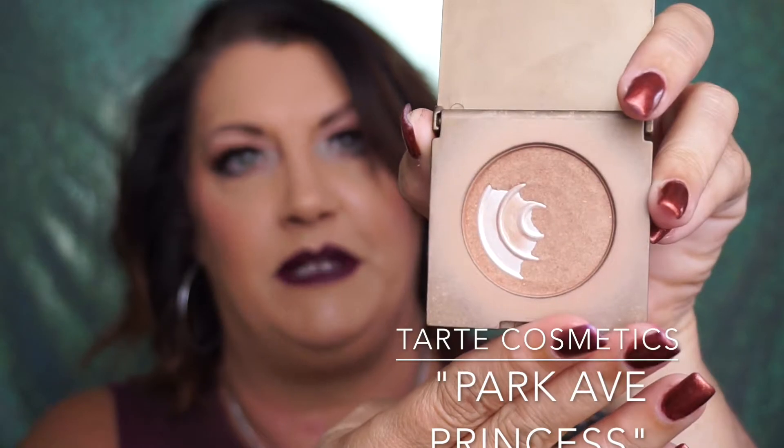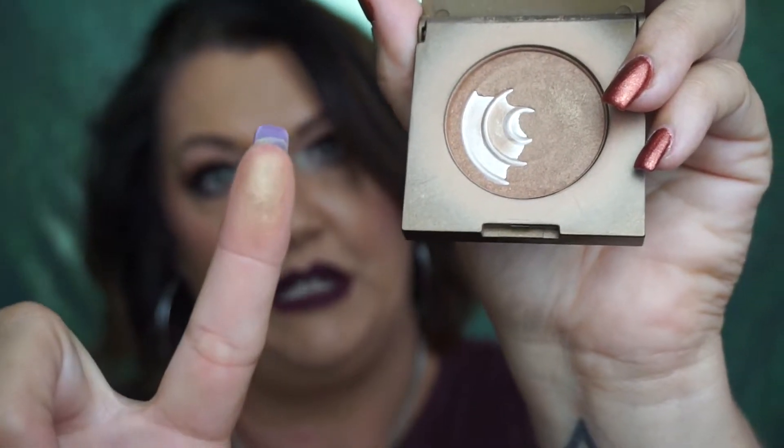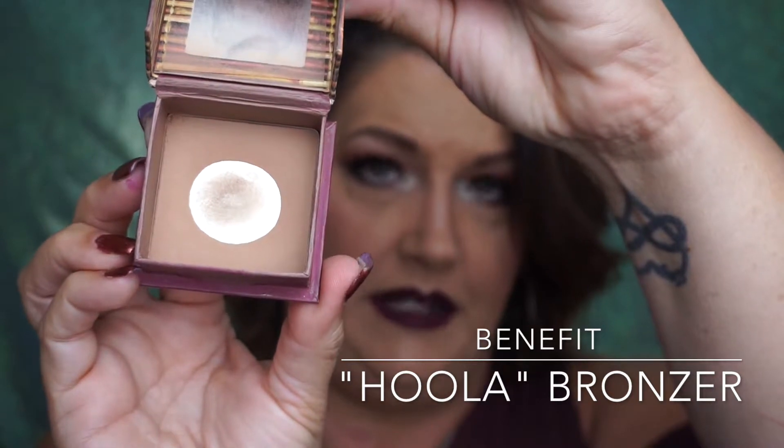Another item I have is Tarte's Park Avenue Princess Amazonian Clay Waterproof Bronzer. I got this in a gift set — it's a beautiful bronzer with a gold shift to it, really pretty especially in summertime. And then Benefit's Hoola Bronzer is one I use almost daily — an excellent neutral bronzer for just about every skin type. They just came out with a light version for very fair skin tones, but if you have medium or deeper skin tones, this is an excellent bronzer for everyone.